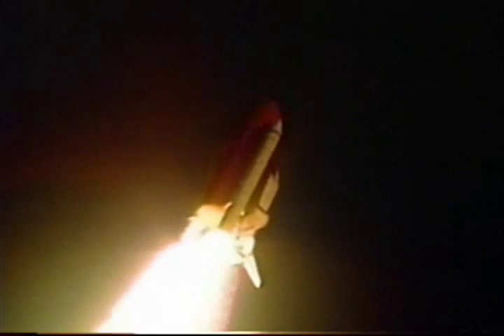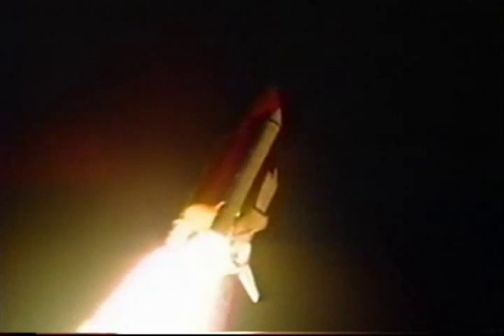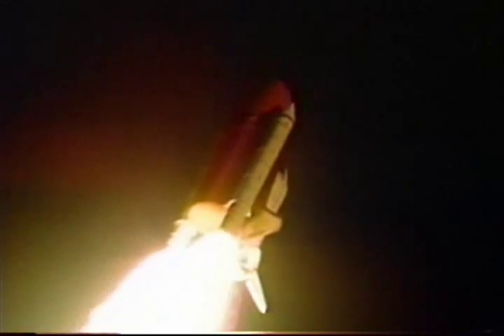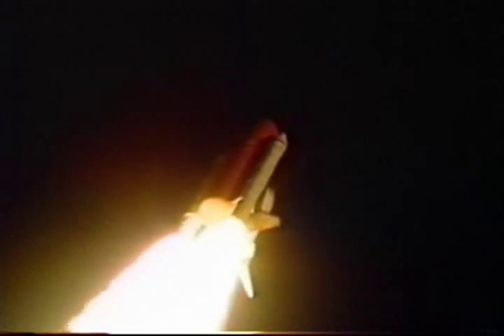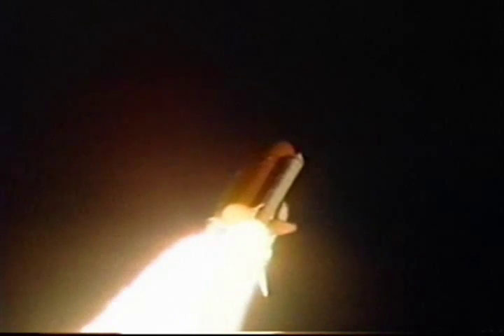Three engines aboard Discovery now throttling down as the orbiter prepares to pass through the area of maximum dynamic pressure on the vehicle in the lower atmosphere. Discovery is already traveling 1,000 miles per hour at an altitude of about 33,000 feet, downrange from the launch site now 4 nautical miles.